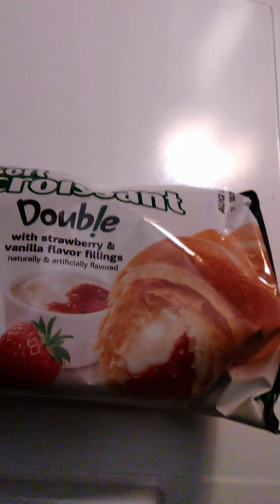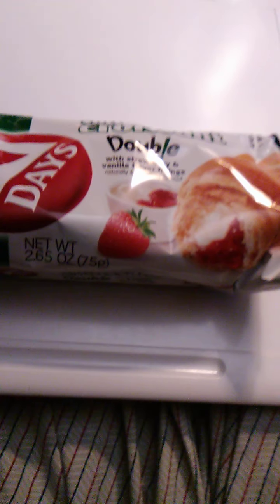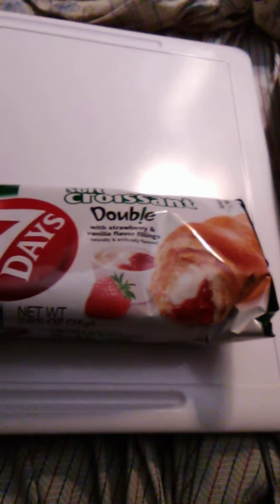Hello guys and gals. This is a product review for Seven Days soft croissant double with strawberry and vanilla flavored fillings — best of both worlds. You get the vanilla, you get the strawberry, you get the soft croissant. Everybody's happy. Anyways, this hasn't been opened yet as you can see — still vacuum sealed. We'll be opening this up and go from there.